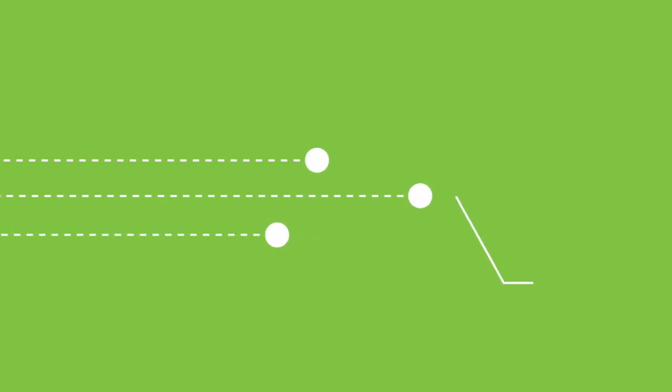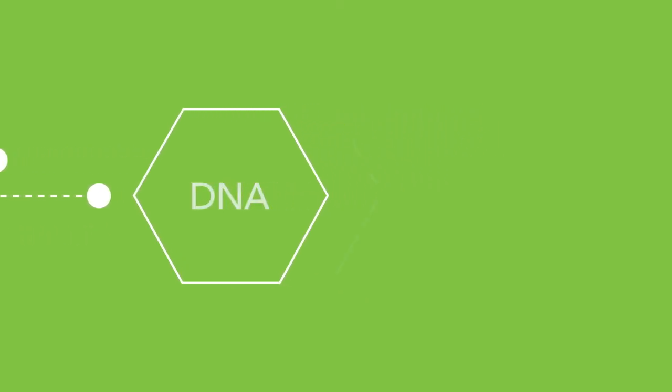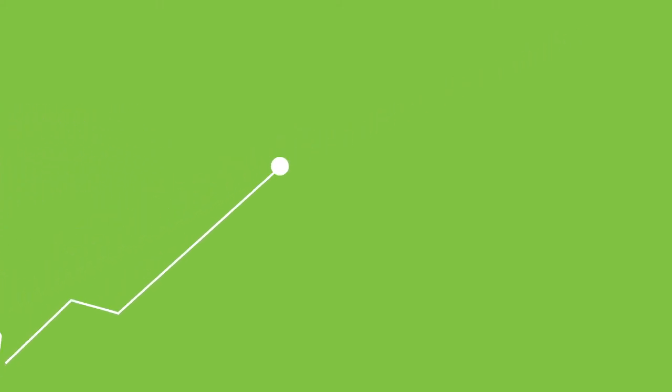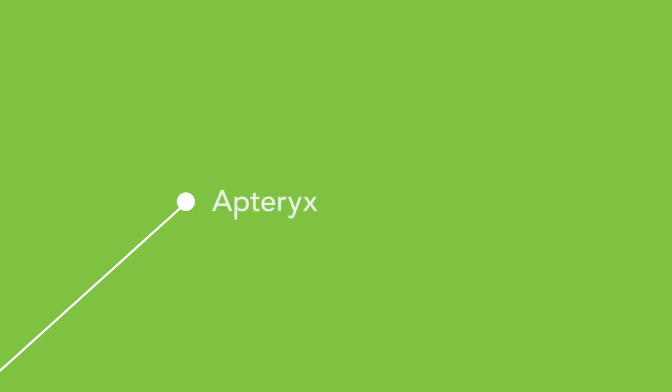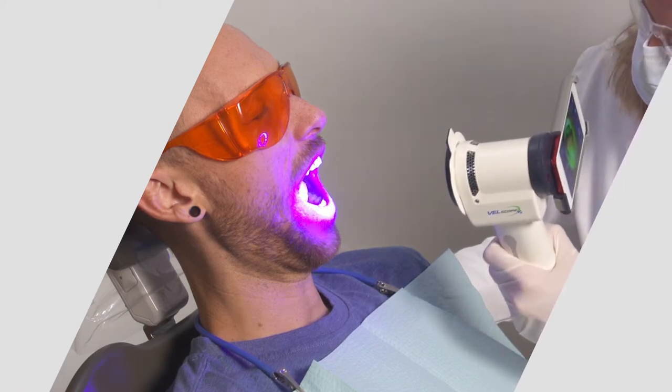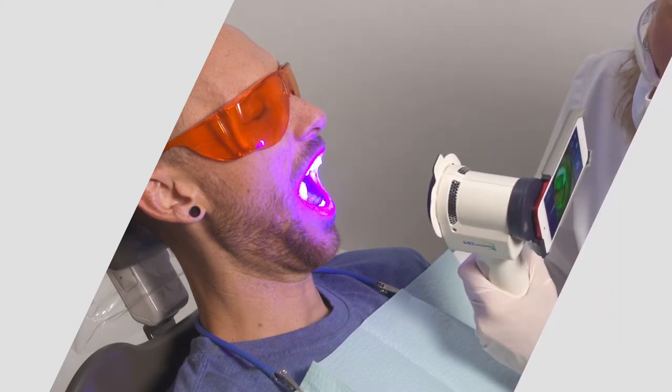At Aptrix, we understand that keeping current means more than just keeping up. Our imaging software still holds true to our open architecture DNA, while our imaging device technologies are providing practices with state-of-the-art performance and great value. In 2017, Aptrix joined forces with LED Dental, inventors of the award-winning Velscope Oral Cancer Screening System. The merger created a company with a pedigree of innovation in imaging software and device solutions.